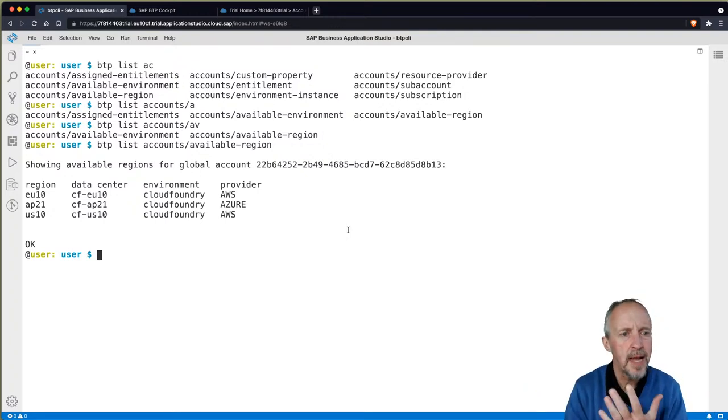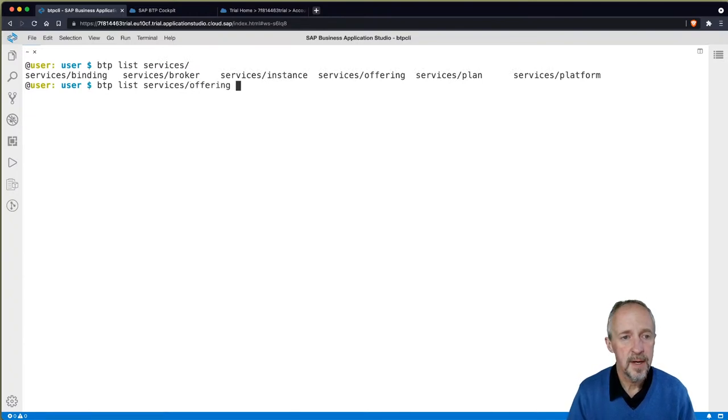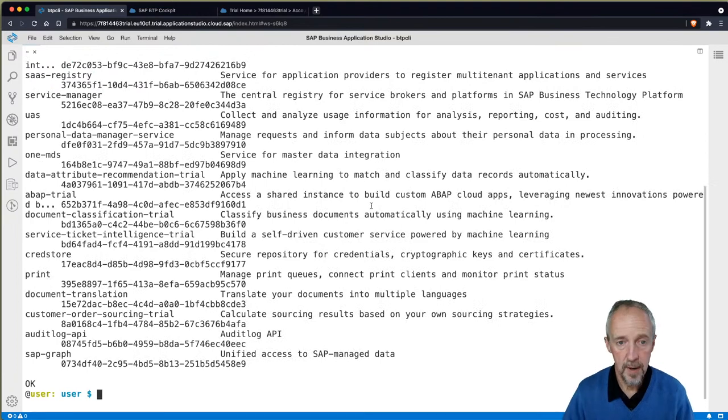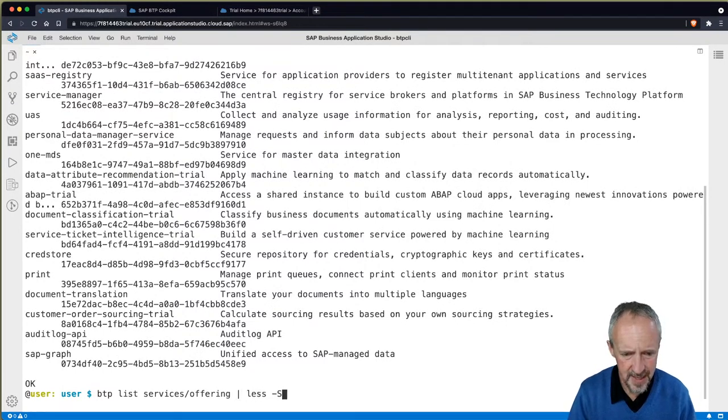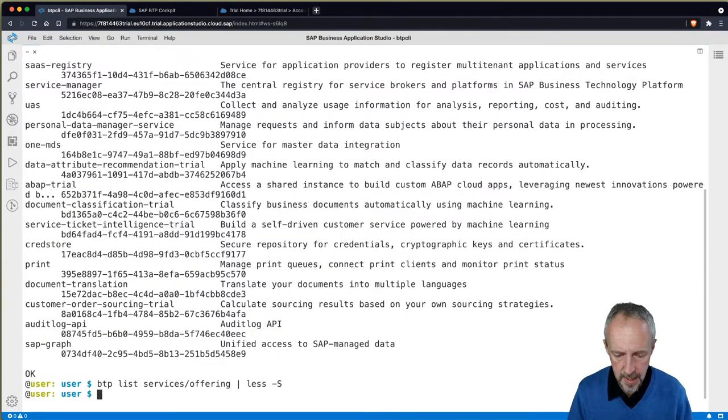These are the environments we can have for our sub-account — Kima and Cloud Foundry. There's also 'list accounts/available-regions' — with my trial global account, what regions can I create sub-accounts in? Let's now try creating a directory. 'btp create accounts/directory --help' gives us a lot of help. Niels asks if we can create a whole set of directories and assign accounts at once — in one command, no, but you can script it. That's the beauty of an accomplished CLI like BTP.